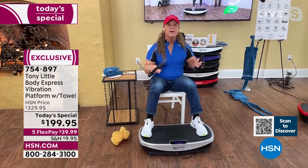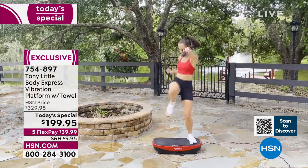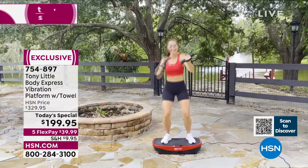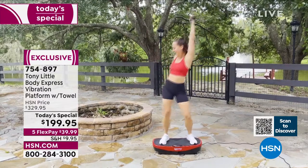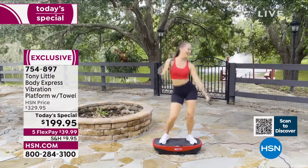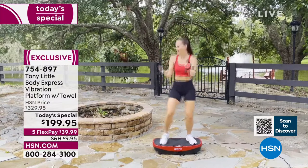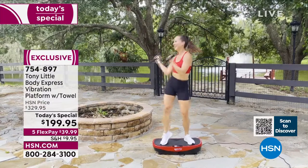There's no other vibration platform with Bluetooth on the market. As home fitness equipment goes, this has one of the highest weight capacities sold at HSN — 330 pounds — which is more like gym-level quality.